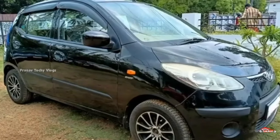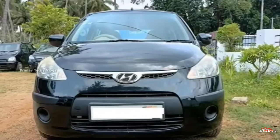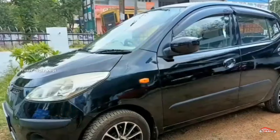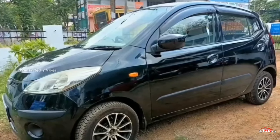We are going to talk about this car. It is a Hyundai i10. It has 2011 registration. It is automatic transmission.